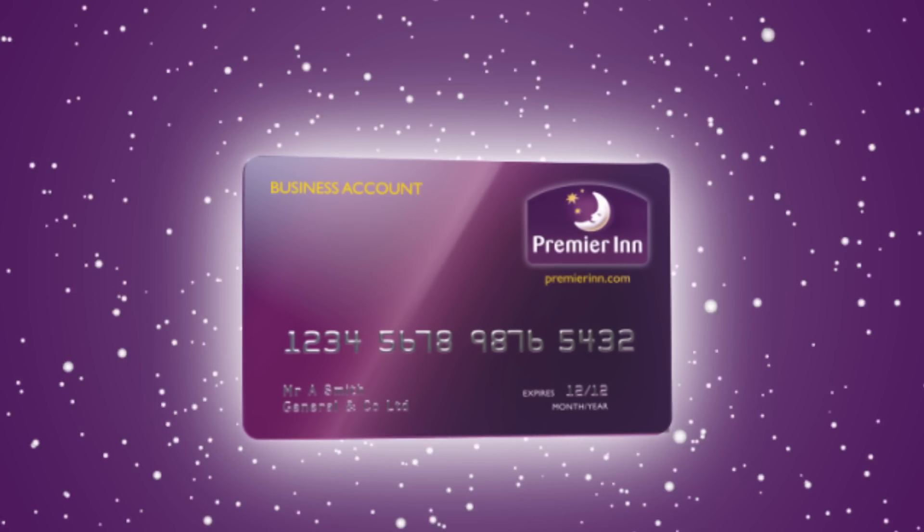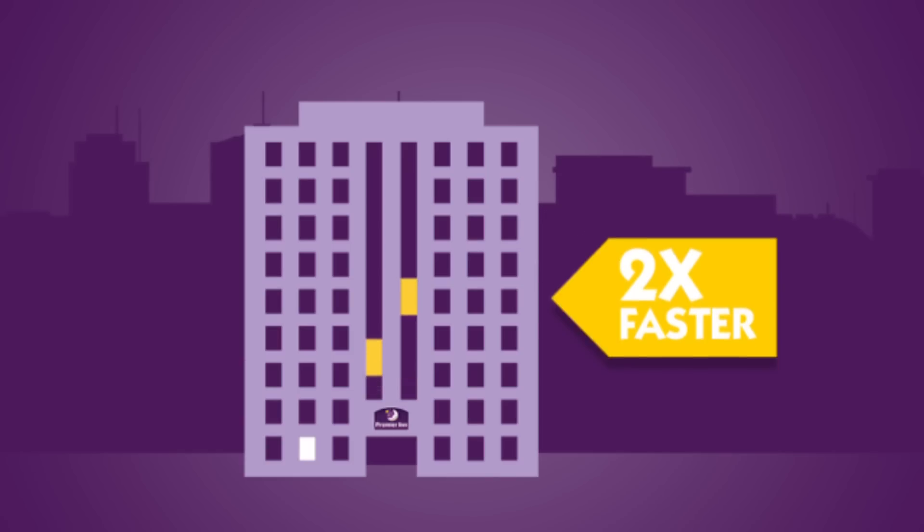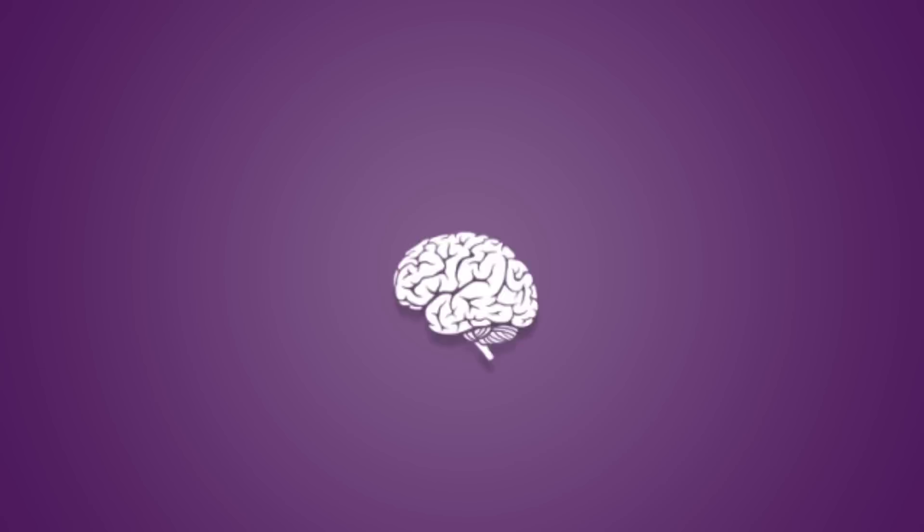So it's clear to see that a Premier Inn business account is an easy booking, monthly billing, expense-form-busting, cost-saving, faster-checking-in, great-night-sleeping no-brainer.